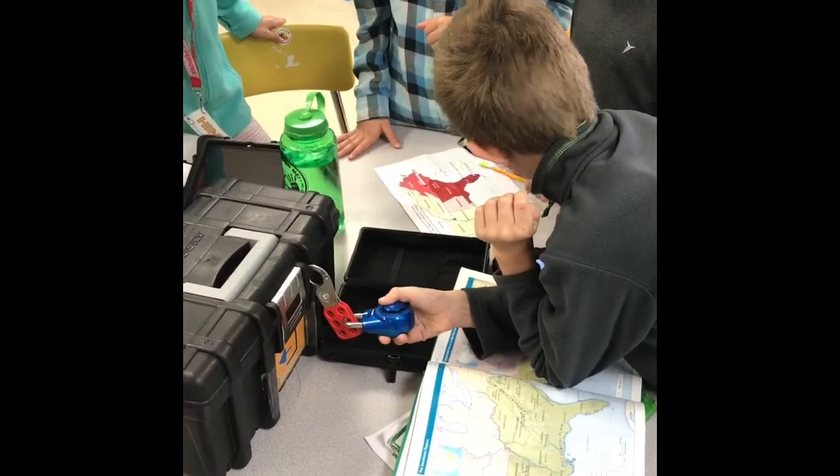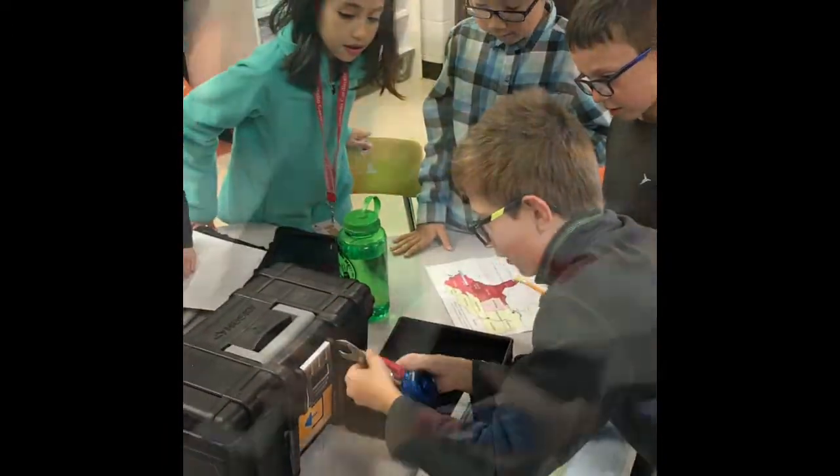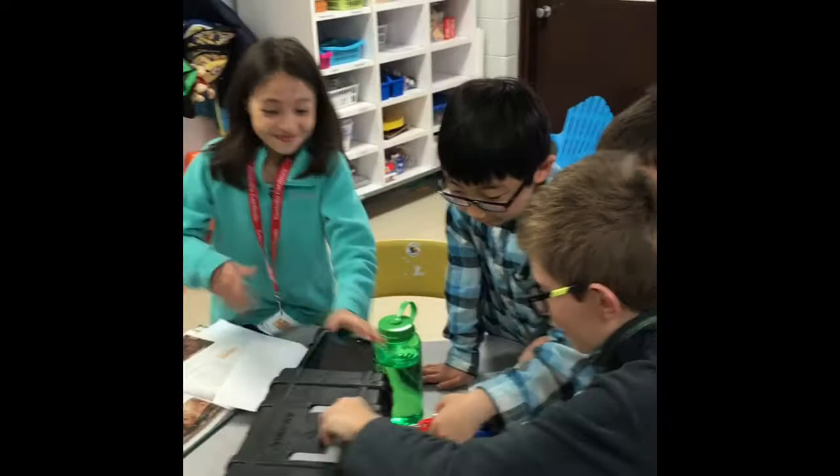Do you like Breakout? Yes. What do you like about it most? Because we get to open the box that way. How do we open it? We got it!